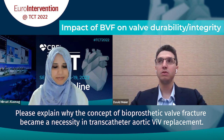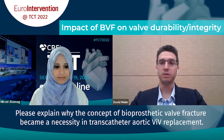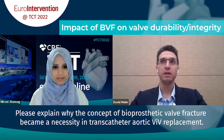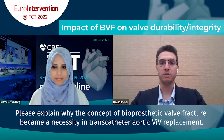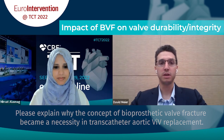Absolutely. Valve-in-valve interventions are performed more and more frequently in patients with degenerated surgical bioprosthetics who are not candidates for open-heart surgery. What we see often after valve-in-valve is that the THV is underexpanded with high residual gradient. The long-term impact of that is not 100% defined, but having an underexpanded THV with high residual gradient from the start is not good for long-term clinical outcomes. So there is a necessity of optimizing THV expansion, and bioprosthetic valve fracture is a technique that has been shown on the bench and in clinical series to effectively do that.